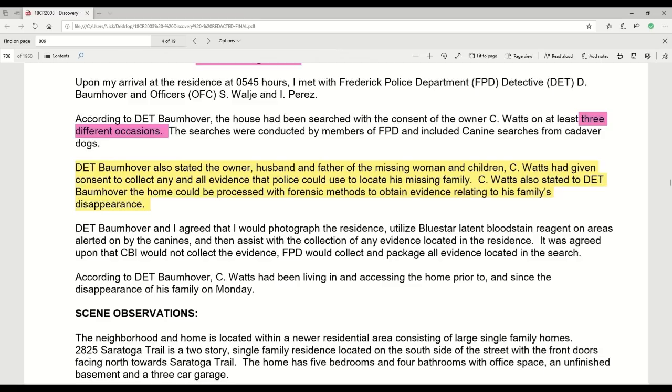I don't think Chris Watts has a snowflake's hope in hell of mounting a successful defense, but there certainly are a couple of loopholes he may wish to take advantage of. There's no doubt he murdered his family, but what he might be able to do is provide some slight mitigation factors.